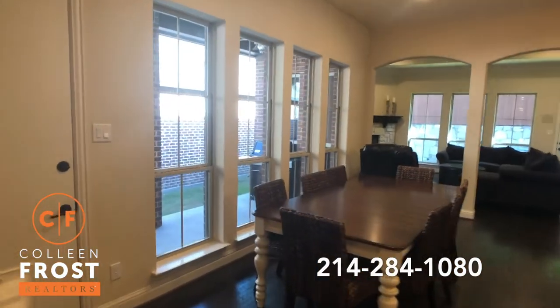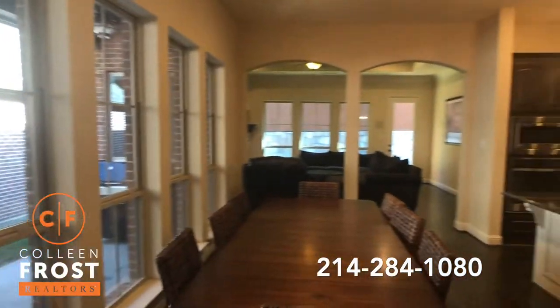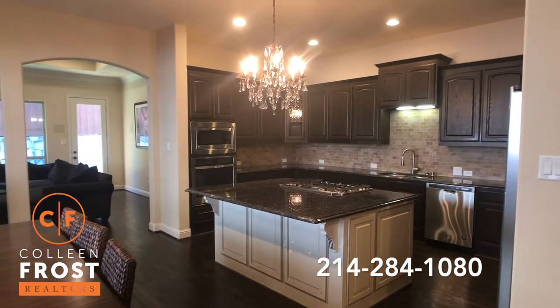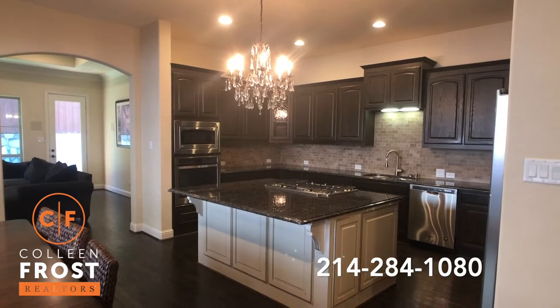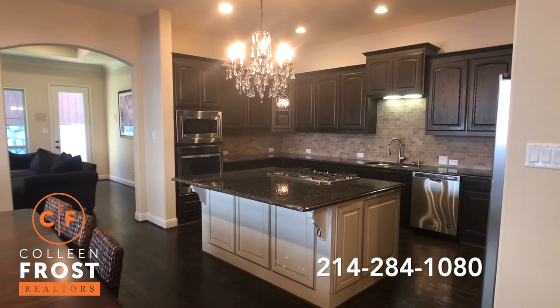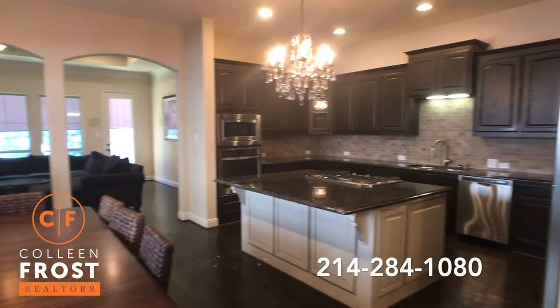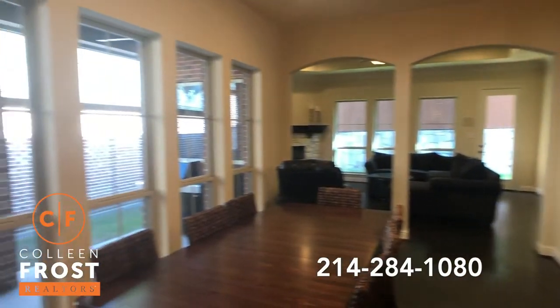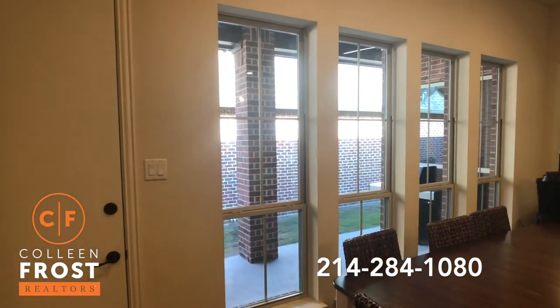Check out this kitchen family room entertaining area — it's perfect! Stainless steel appliances, large island with a gas cook range. Another wonderful feature of this property is we have two outdoor entertaining areas.